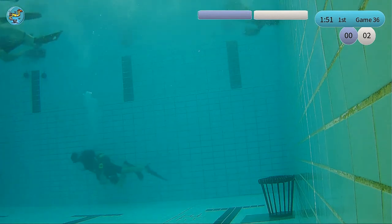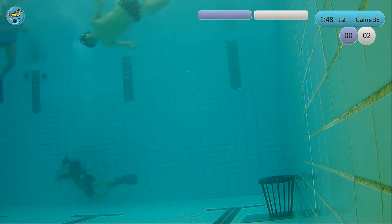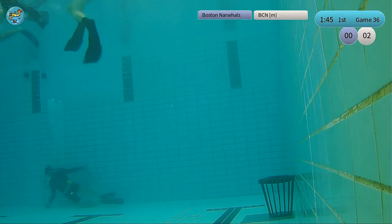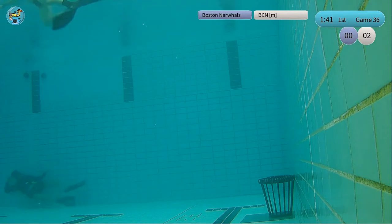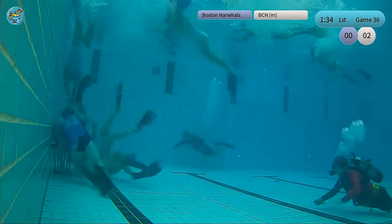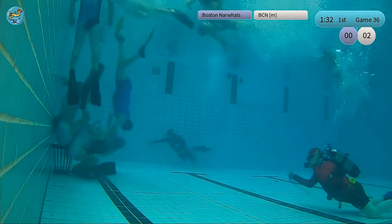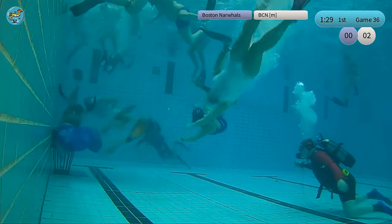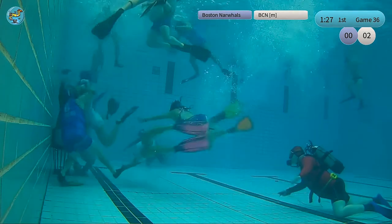Going for a counter-attack in the direction of the Spanish basket. Now we have a Boston Norwall attack — Mike tries to get in there. No defense here — number 6 for the Boston Gearballs is coming in.